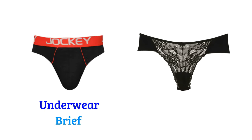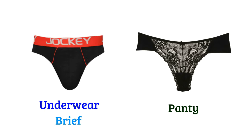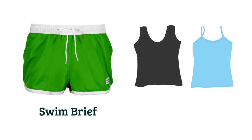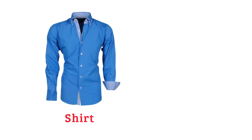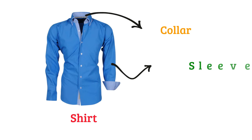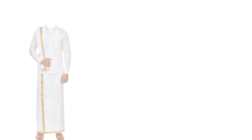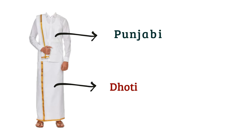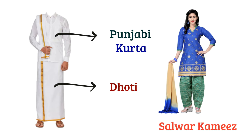Panty, bikini, swimsuit, swim brief, undershirt, shirt, collar, sleeve, dhoti, punjabi or kurta, salwar kameez.